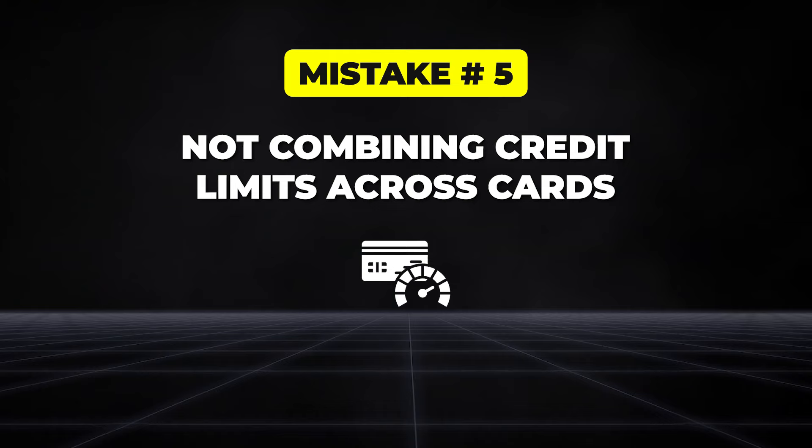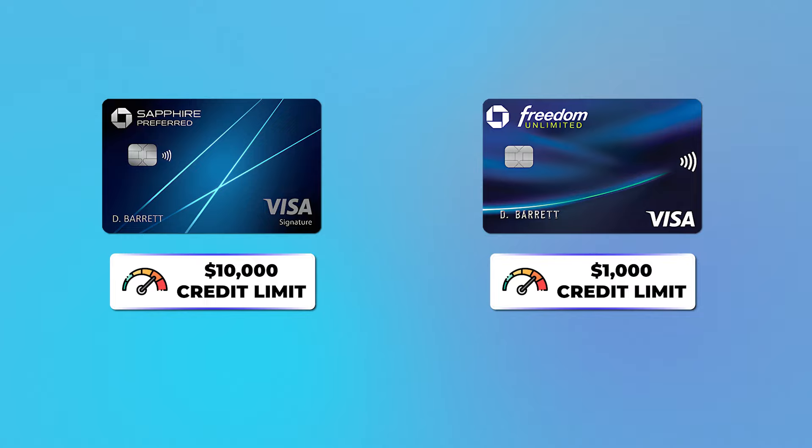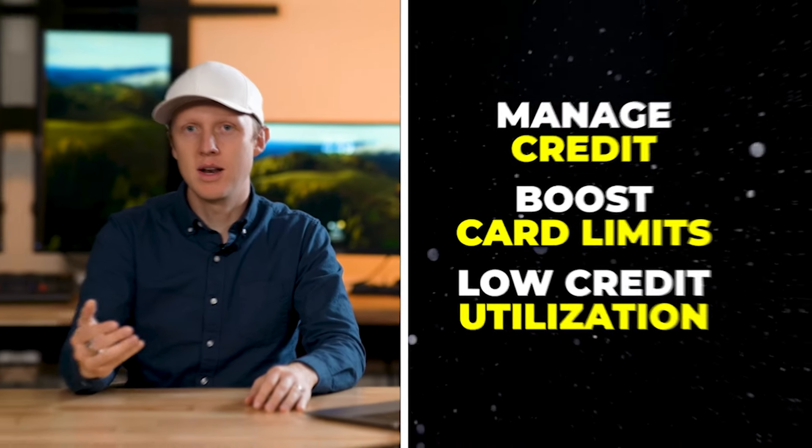Another mistake is not using the option to combine credit limits between cards. Chase allows you to move credit limits from one card to another. For example, if your Sapphire Preferred has a $10,000 limit and your Freedom Unlimited only has $1,000, you can call Chase and move $5,000 from the Sapphire over to the Freedom. This provides an easy way to manage your credit, boost card limits, and keep utilization low — and it can also help get a new card approved by transferring part of an existing card's limit.